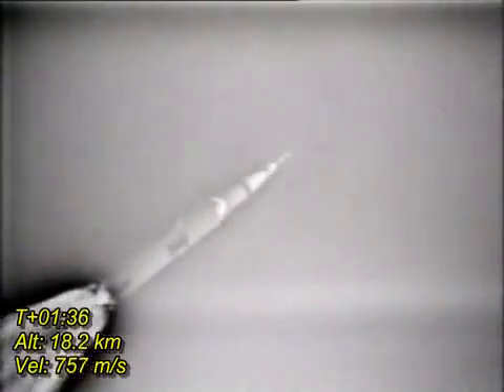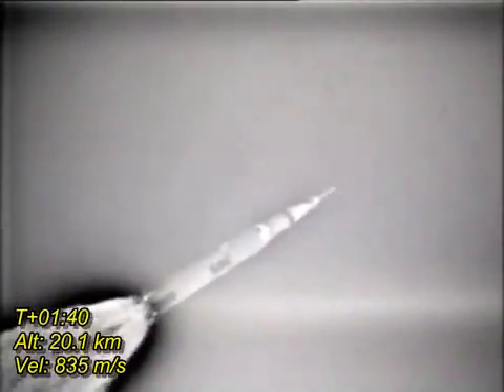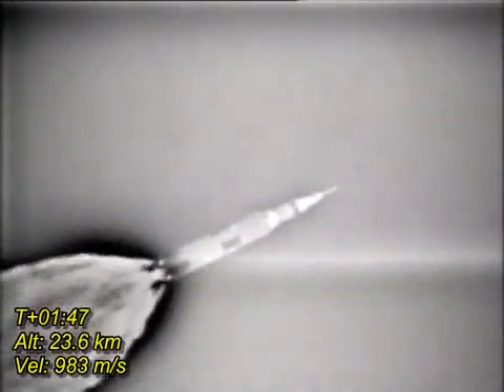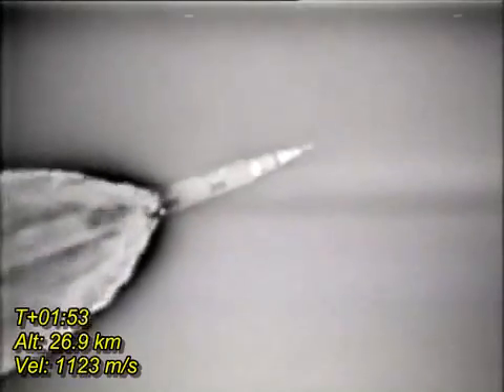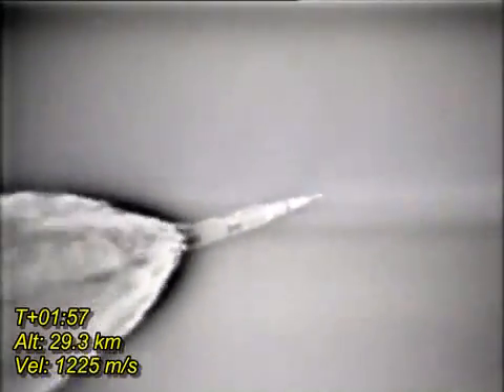We're through the region of maximum dynamic pressure now. Everything looks good here. We're at 1350 on the start model. Eight miles downrange, twelve miles high. Velocity 4,000 feet per second. Stand by for mode one Charlie. Mark mode one Charlie.